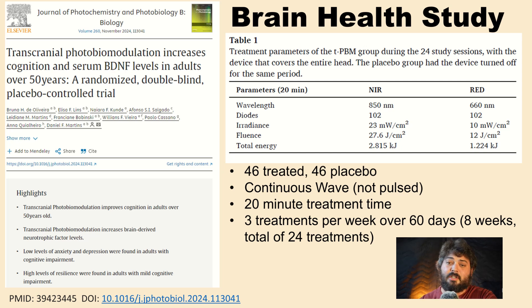I wanted to get started with a recent article titled 'Transcranial Photobiomodulation Increases Cognition and Serum BDNF Levels in Adults Over 50 Years, a Randomized Double Blind, Placebo Controlled Trial.' This article had 46 people treated and 46 in the placebo group. They used an LED helmet with 850 nanometers near infrared and 660 nanometers red light. The near infrared emitted 23 milliwatts per centimeter squared, and the red emitted 10 milliwatts per centimeter squared.